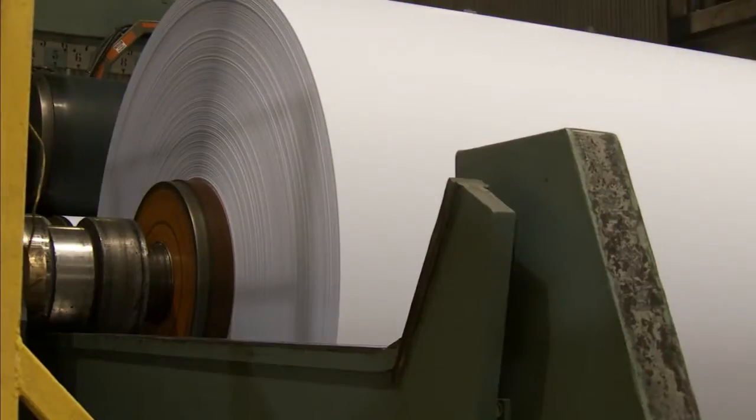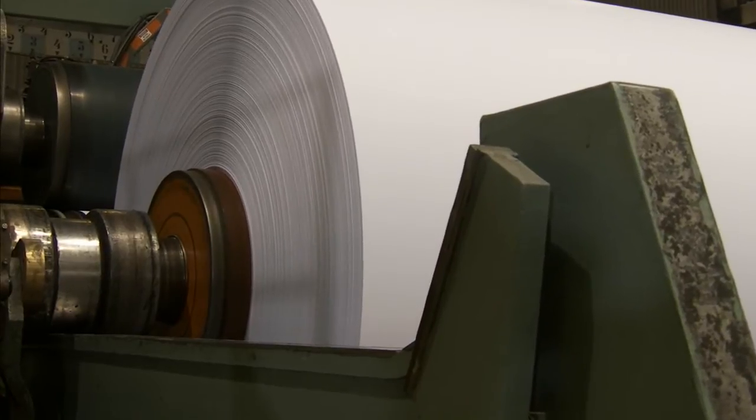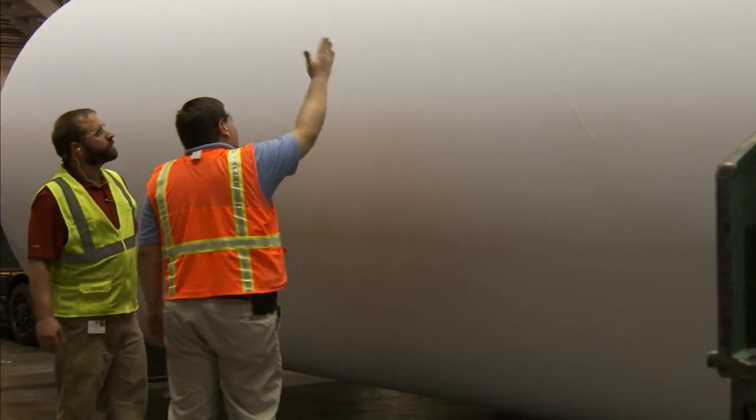The combination of Perform SP and VMAX helps paper makers maximize machine productivity, even at high speed or high filler loading. It's why they so often choose this proven chemistry, and why more than 20 million tons of paper are treated with it every year.